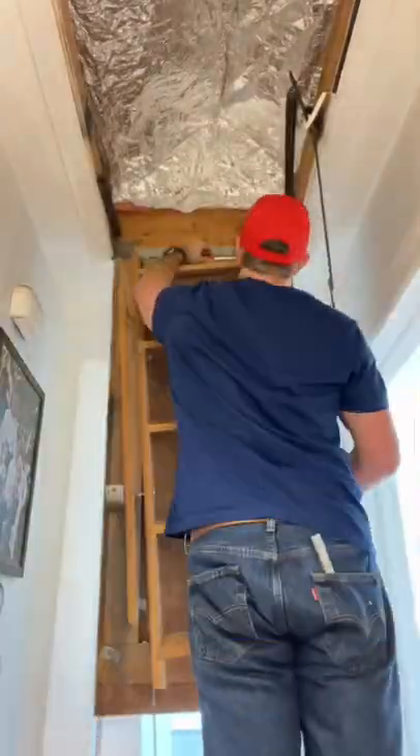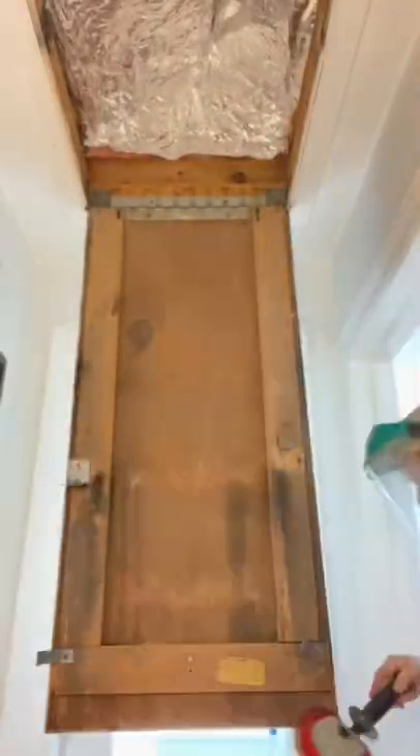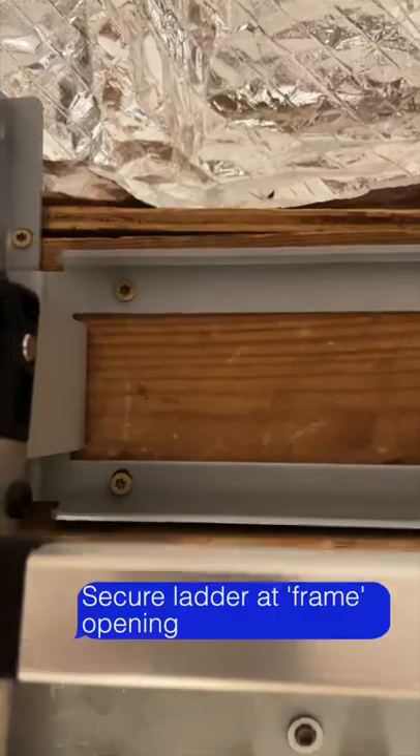I was looking for some projects to do while it was still cold outside. As it turns out, the stairs to our attic broke and I needed to replace them. I found a metal type of stair that comes out of the UK — it's got rungs that work like nesting dowels, so it's pretty neat, a little gimmicky.